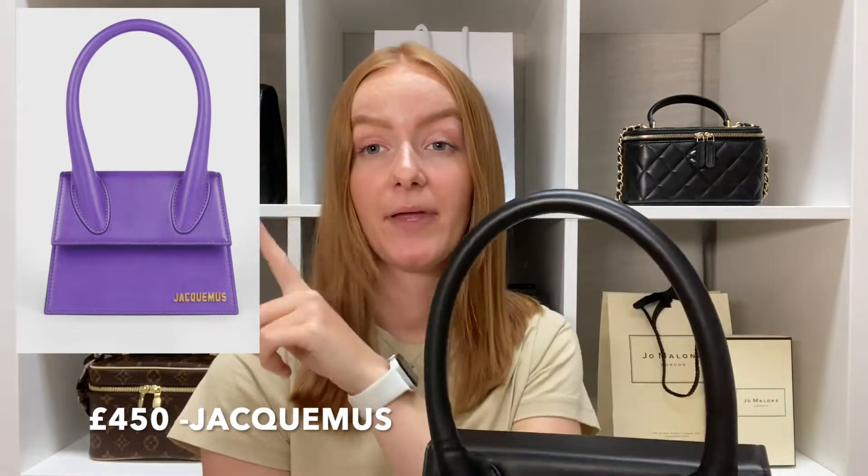Before I talk about this handbag specifically I just wanted to do a quick run over the different sizes that Jacquemus have the Le Chiquito in. Starting at the biggest, which is the Le Grand — that's the one we have. The next two down are actually the same size: you have the Moyenne, which has a handle like this — I'll pop a picture on the screen — and then there is one that is the same size as the Moyenne and that is the Nid.